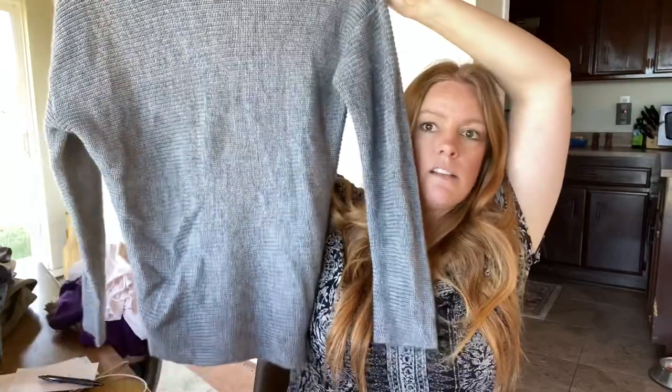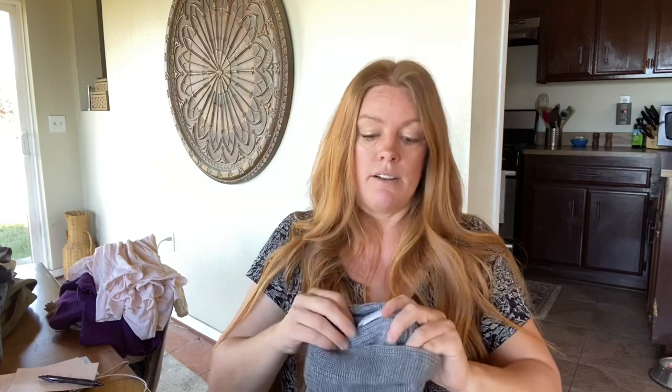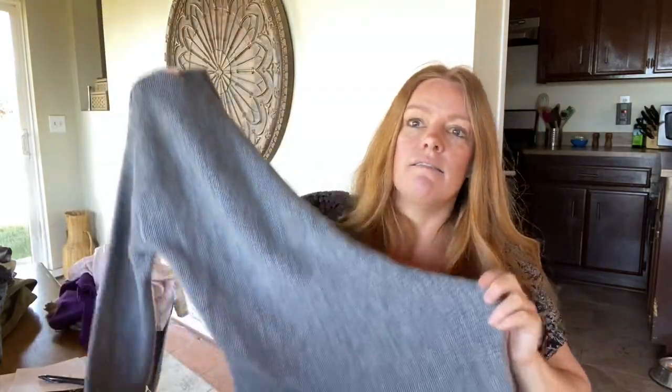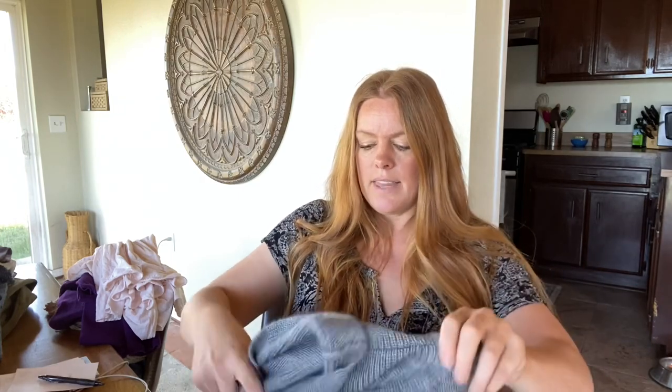Here's an oversized sweater by Lovers and Friends. This brand is hit or miss — some things can sell for $100 plus, some things I can't seem to move for $20, so I'm fairly picky with the brand. It's an extra small, which was a little surprising since I was looking at it thinking it was a little bit bigger. But I do like oversized stuff, so I think this could easily fit a size small and still be a relaxed fit. The comps for this style of sweater were right around $30 to $35.